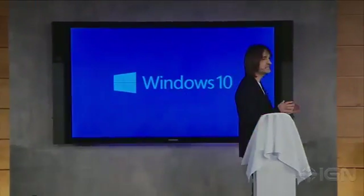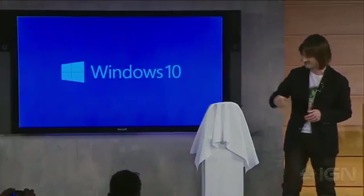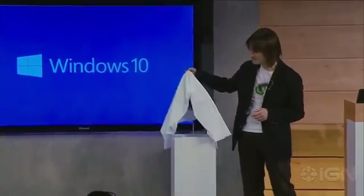We invented the most advanced holographic computer the world has ever seen. I'm incredibly excited to introduce to you Microsoft HoloLens.